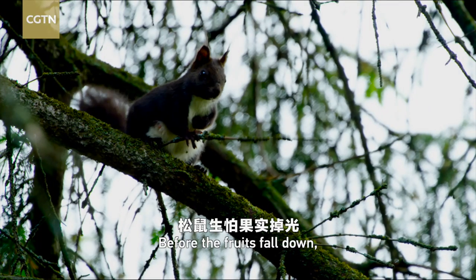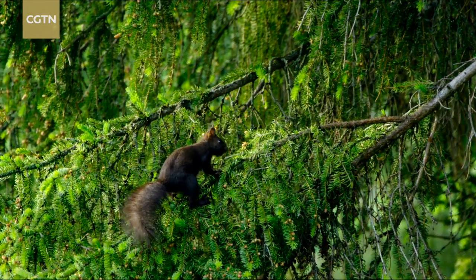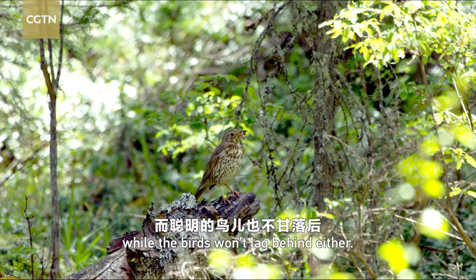Before the fruits fall down, the squirrels come foraging, while the birds won't lag behind either.